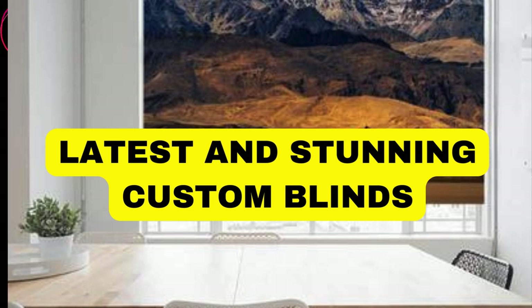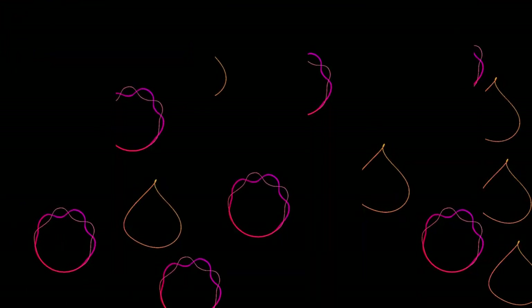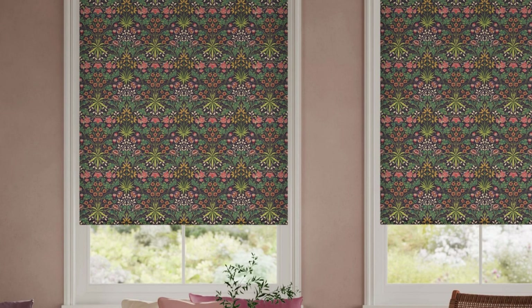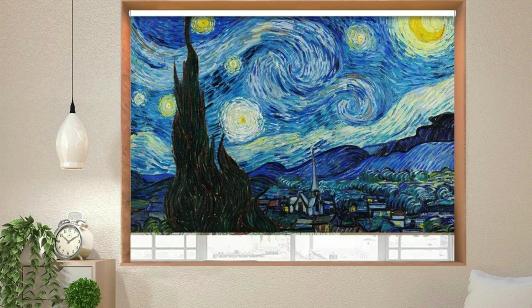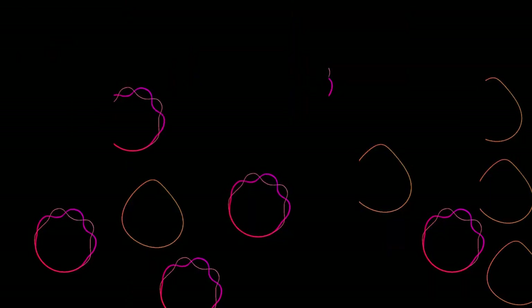Transforming your living space has never been more elegant and personalized than with our exquisite collection of custom blinds. Elevate the ambience of any room with precision-crafted window coverings, tailored to your unique style and preferences. Our extensive range of materials, colors, and textures allows you to curate the perfect atmosphere, whether you prefer the timeless allure of rich wood, the modern sophistication of sleek aluminum, or the soft warmth of luxurious fabrics.